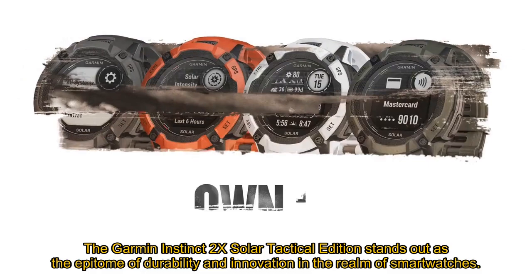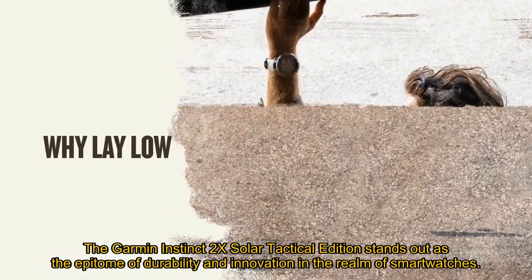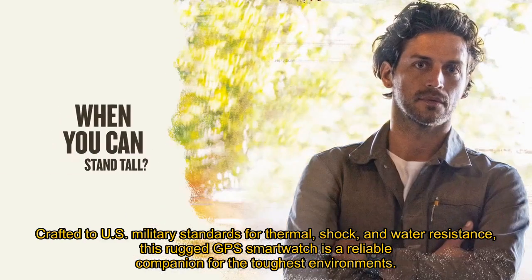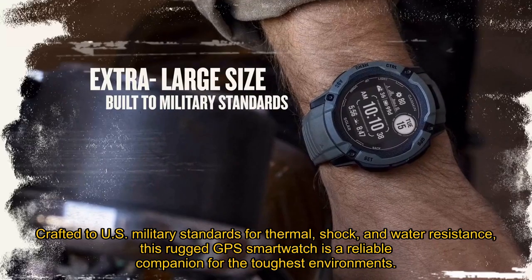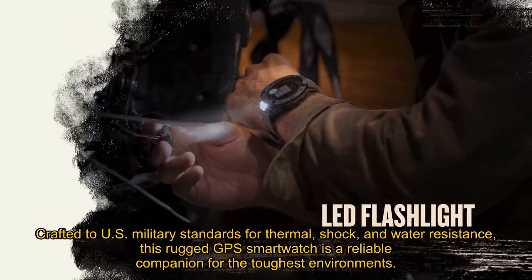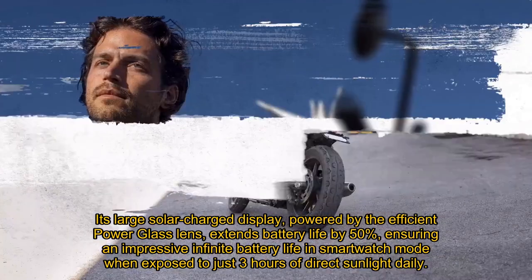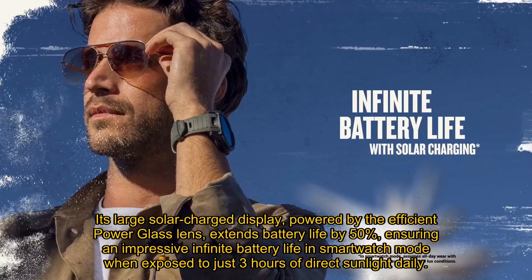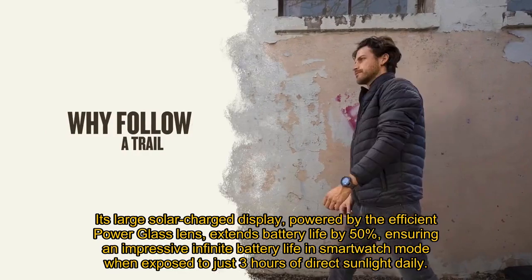The Garmin Instinct 2X Solar Tactical Edition stands out as the epitome of durability and innovation in the realm of smartwatches. Crafted to U.S. military standards for thermal, shock, and water resistance, this rugged GPS smartwatch is a reliable companion for the toughest environments. Its large solar-charged display, powered by the efficient power glass lens, extends battery life by 50%, ensuring an impressive infinite battery life in smartwatch mode when exposed to just 3 hours of direct sunlight daily.